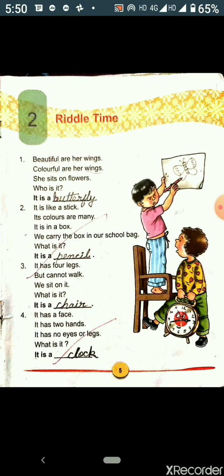You all will note down these words in your notebook. Then you have to learn the words and write each word ten times. I hope you all enjoyed solving these riddles. We will meet with the next chapter very soon. Till then stay at home and stay safe.